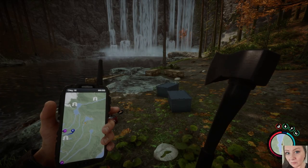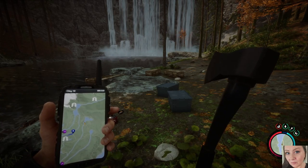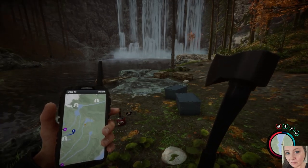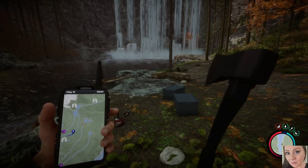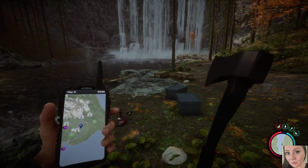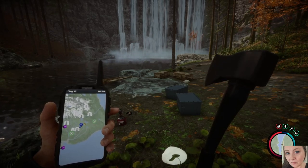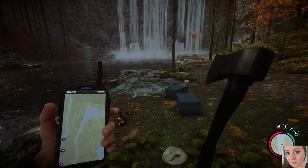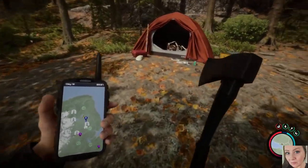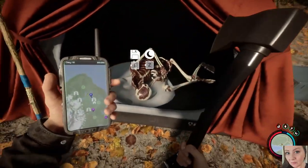Hi guys, welcome back to Sons of the Forest. I'm Shy, and as you can see I am not at the camp or the cabin. I went in search of the winter jacket. I'm showing you my location on the map — we are just northwest of where our cabin on the lake is. Right by this waterfall there is a camp, and I believe the winter jacket is right in here, so we're going to pick that up so we can get prepared for winter.